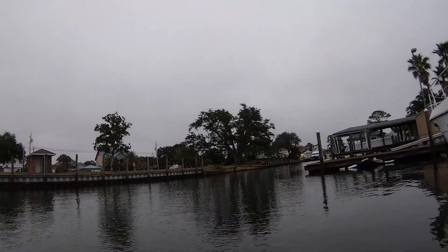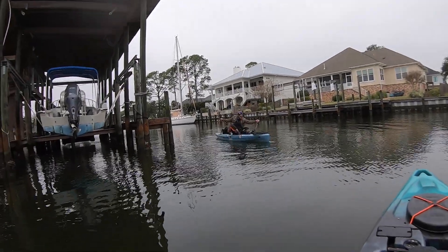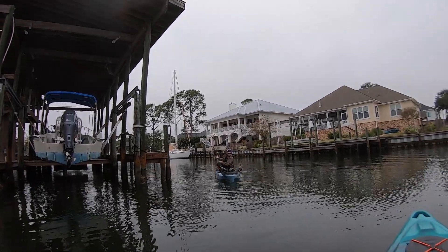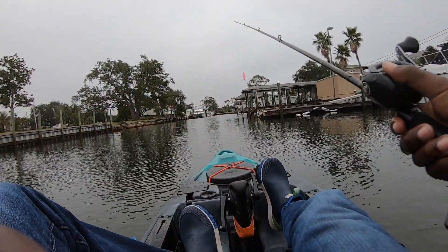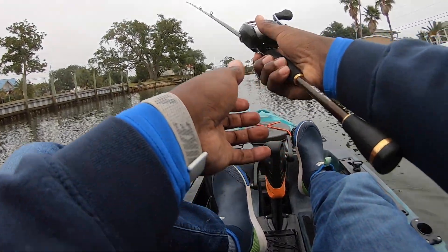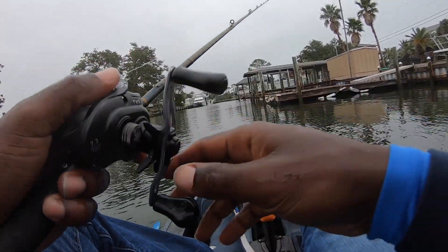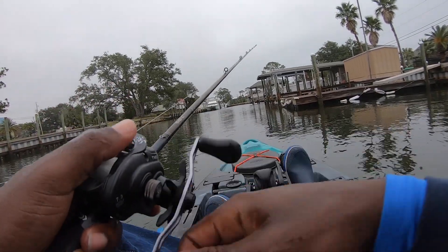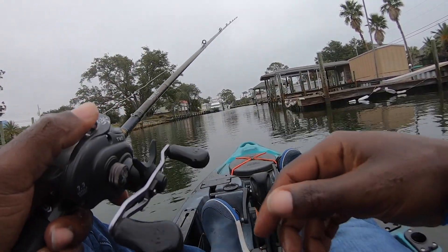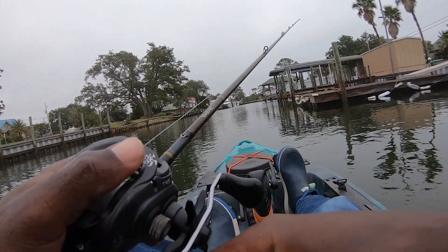I was throwing that bait working it slow ever since we got here, thinking that's what they'd want. But I switched it up and started going with a harder, more aggressive pop — really making that thing knock in the water — and that's when the fish came up and got it. So I got a little aggressive on the twitch, let it sink slow, then started popping it more aggressively. Sometimes you've got to make those fish mad in order to get them to eat.